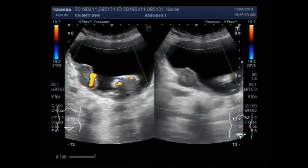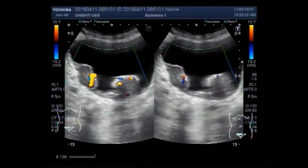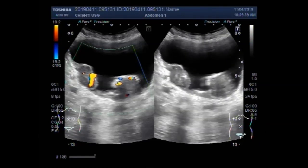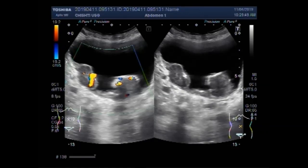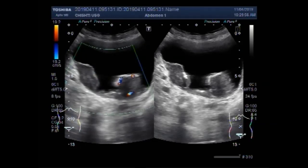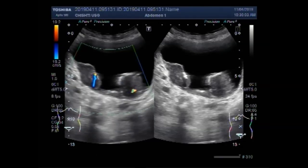You can see quite significant blood flow in both of the masses, both of the growths. Again you can see quite rich blood supply inside these growths.